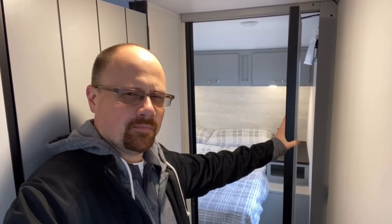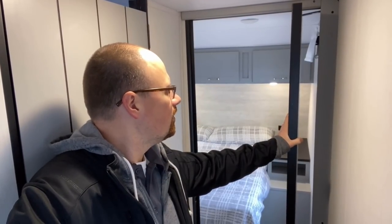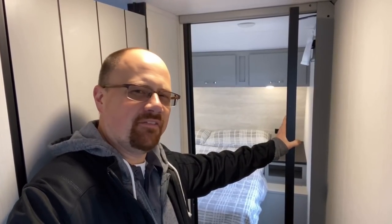All right, I need you guys to vote on something. This is the bathroom behind me, and facing forward is the bedroom — they went with a pivot door. I'm undecided. I don't know if I love it or hate it, so let me know what you think.